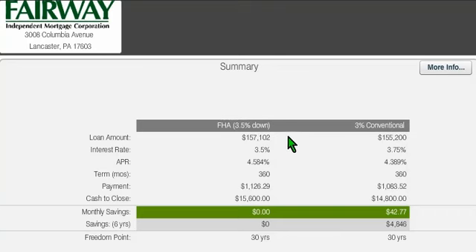FHA is a little bit more flexible with credit. The 3% down conventional is going to be a little bit tighter on credit, and you're getting regular PMI, so the credit standards are going to be a little bit higher. It's a good product to be aware of, but not all lenders have access to this.